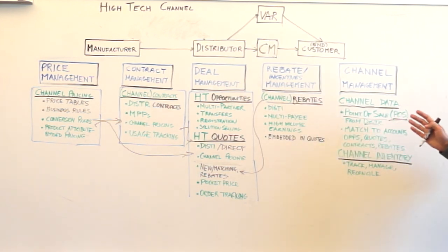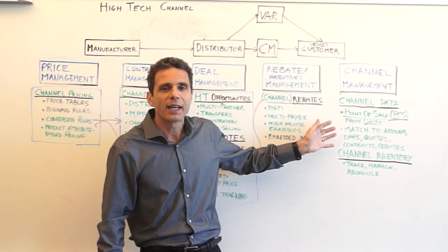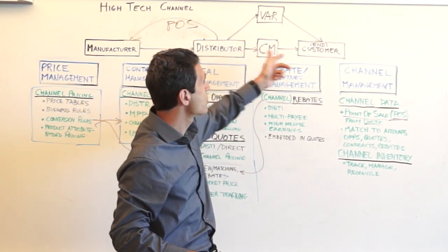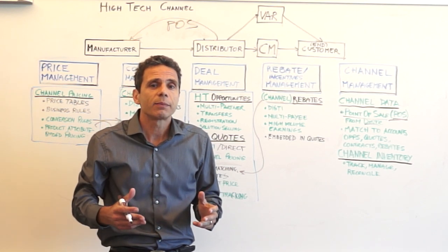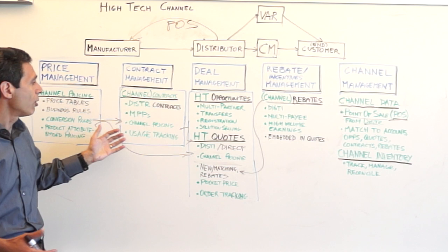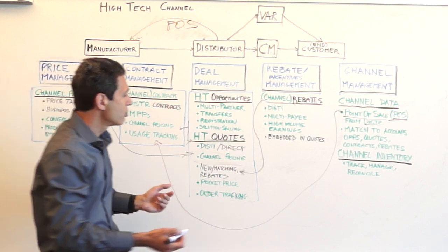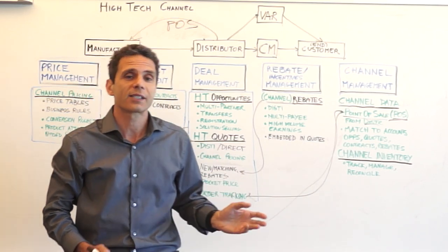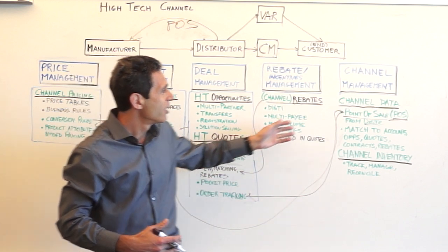Finally, the most neglected yet, in my opinion, the linchpin of the revenue cycle in high-tech: channel data. Why is this essential? You receive POS data from your distributor — those are the orders they have shipped or are going to ship to the end customer. You need to take that data and match it to contracts, and track the usage of contracts so that only the contracted quantity is fulfilled. You also want POS matched to your quotes, because you want to verify that the discounted price given for a negotiated quantity is actually being transferred to the right end customer.